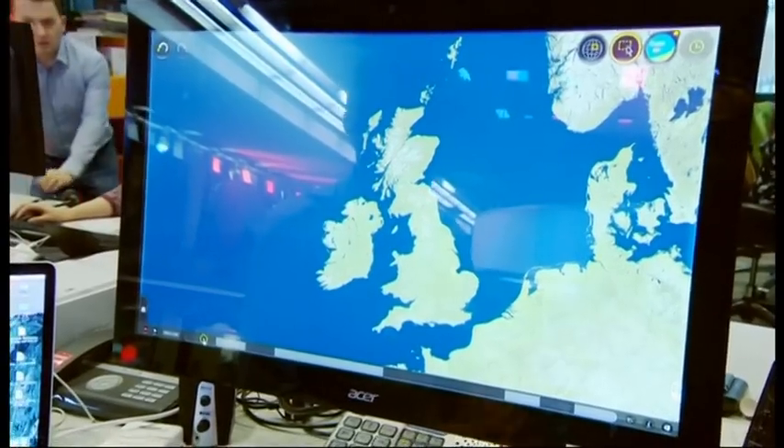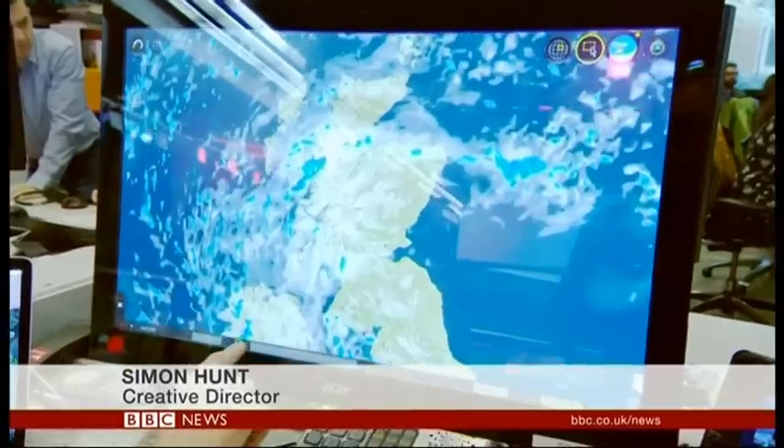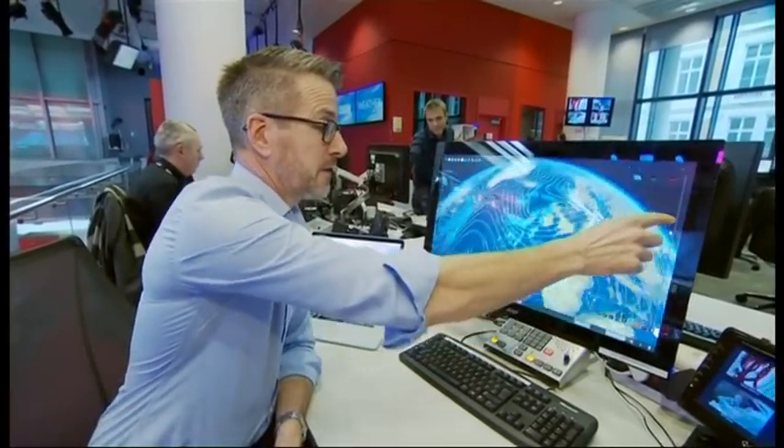What they will notice straight away is the map looks different. It's a high-resolution map and it's green. Zooming in, you can see we've also got high-resolution data for the weather. We also have the ability to show a 3D globe with weather on it, which the presenters can move around quite easily to create the editorial story they want to tell.